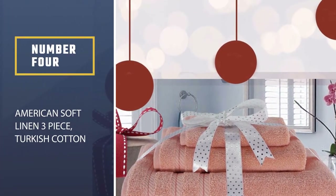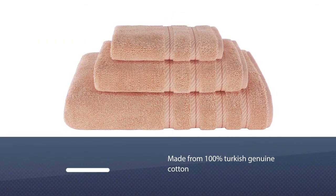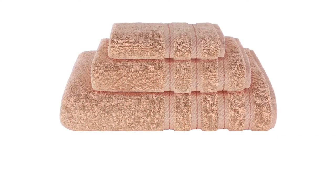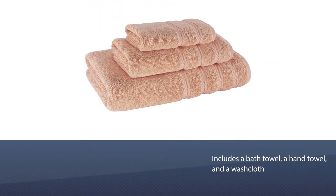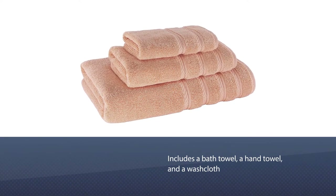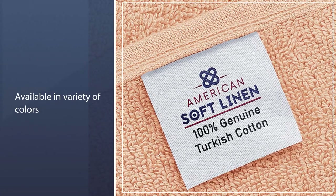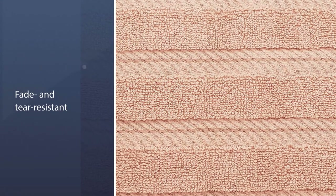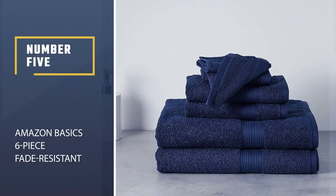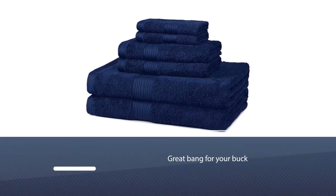Number four: American Soft Linen three-piece Turkish cotton premium and luxury towels. Made from 100% genuine Turkish cotton, these towels provide maximum softness and absorbency. This three-piece set includes a bath towel, a hand towel, and a washcloth. There's also a jumbo oversized bath towel available. If you're sick of neutrals, you'll love the variety of colors available here — from malibu peach to pistachio green to turquoise blue.